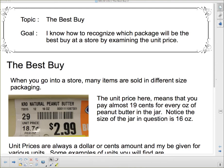Hello 3E and welcome to Unit 3. Our topic today is 'The Best Buy.' Our goal is to learn how to recognize which package will be the best buy at a store by examining the unit price. We're going to look at how to decide which package to buy when there's a selection available.